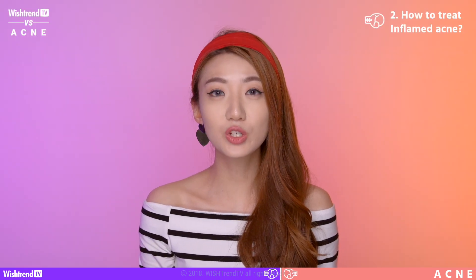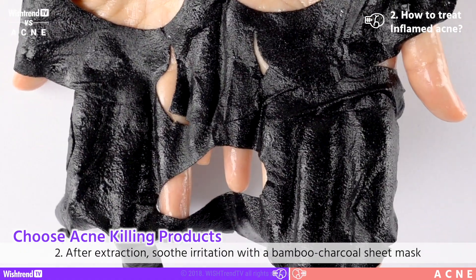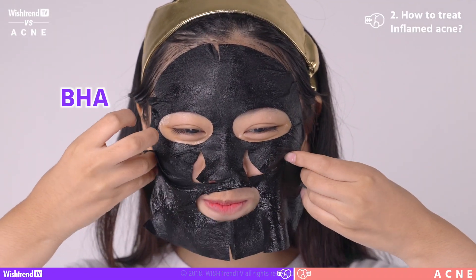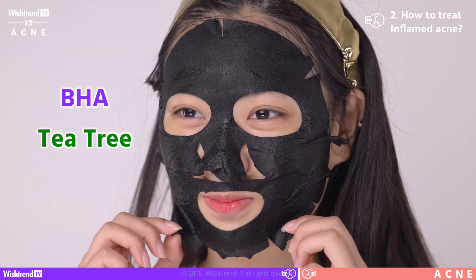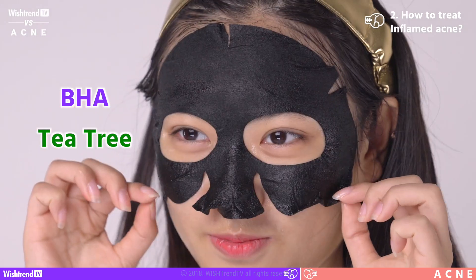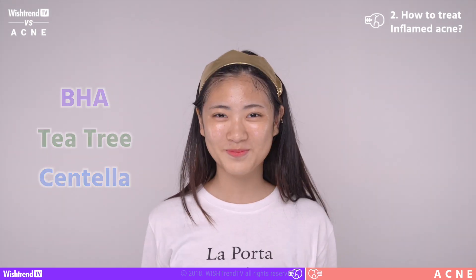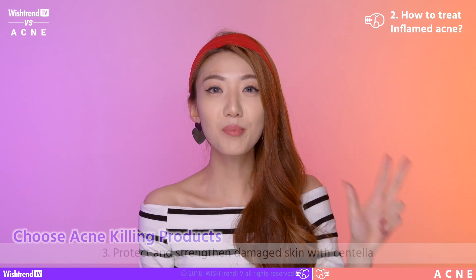After extracting your acne, it is important to cool and calm the area where you have extracted it from. We recommend using a sheet mask that has bamboo charcoal powder in it. Bamboo charcoal powder is known to relieve skin and cool it down. You should also try to use a mask that has BHA in it, which is great for pore management. Tea tree oil is great because it alleviates irritated skin and has an anti-inflammatory effect. If it contains other raw materials such as centella, that is awesome as well. Use a mask that has a cooling effect, and erythritol is also a great ingredient as it'll really calm your irritated skin and provide soothing relief.